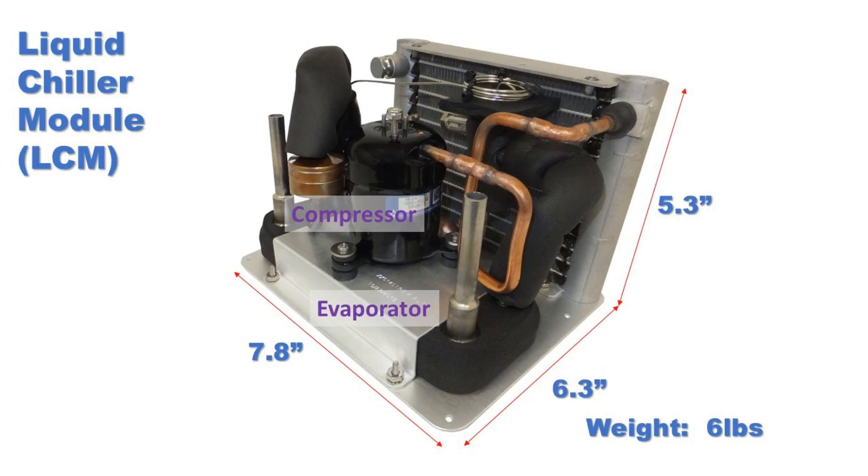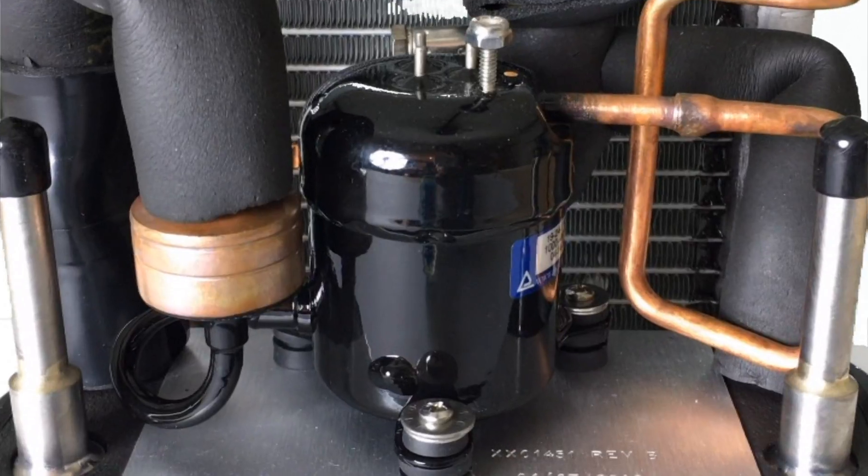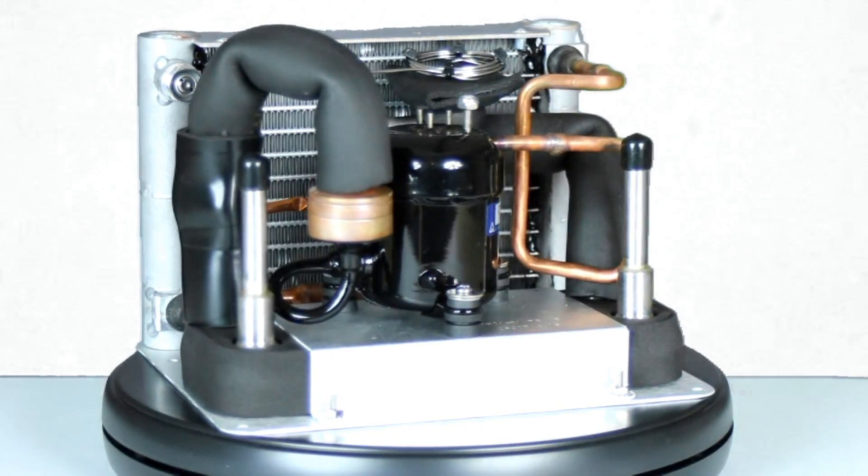The LCM consists of the Aspen compressor, evaporator, condenser, and electronics drive board. By varying a zero to five volt DC signal, the compressor speed and cooling power can be precisely regulated. All that is required is the addition of a pump, reservoir, and control signal.